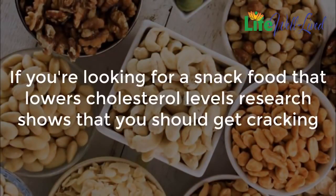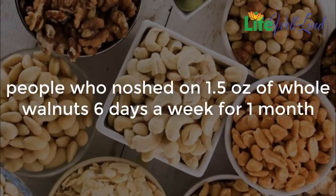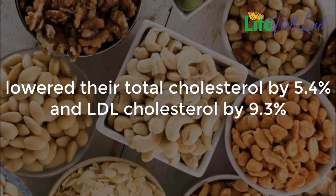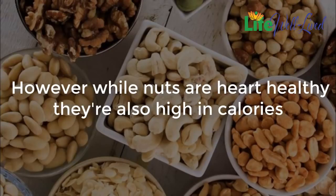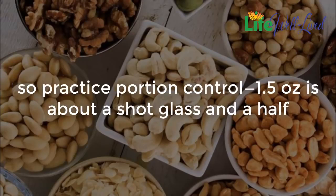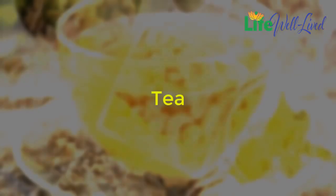Nuts: if you're looking for a snack that lowers cholesterol, research shows you should get cracking. In a study published by the American Journal of Clinical Nutrition, people who ate 1.5 ounces of whole walnuts six days a week for one month lowered their total cholesterol by 5.4% and LDL cholesterol by 9.3%. Almonds and cashews are other good options. However, while nuts are heart-healthy, they're also high in calories, so practice portion control — about 1.5 ounces, roughly a shot glass and a half.